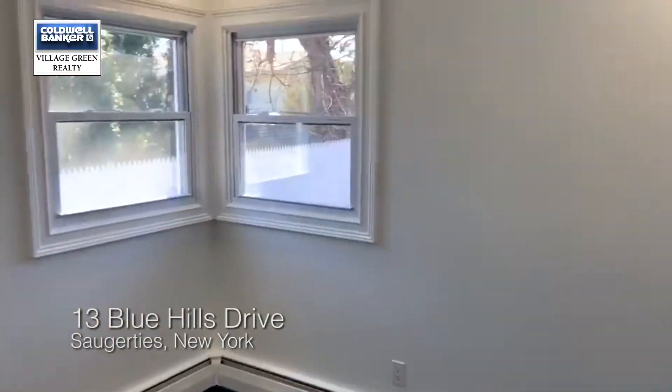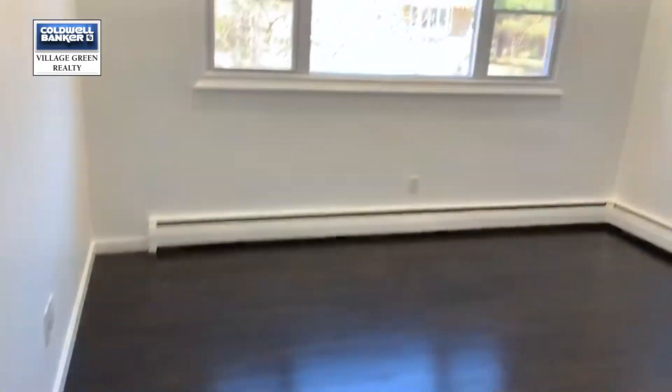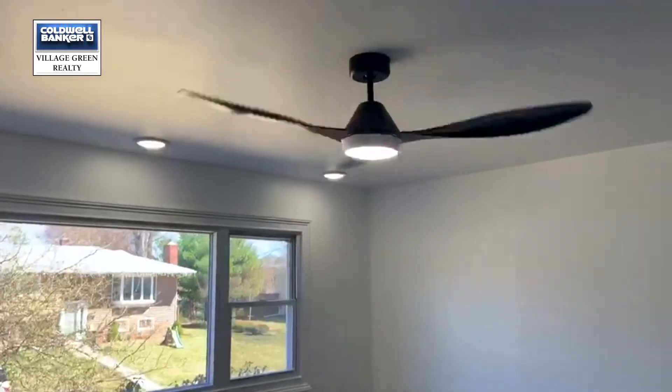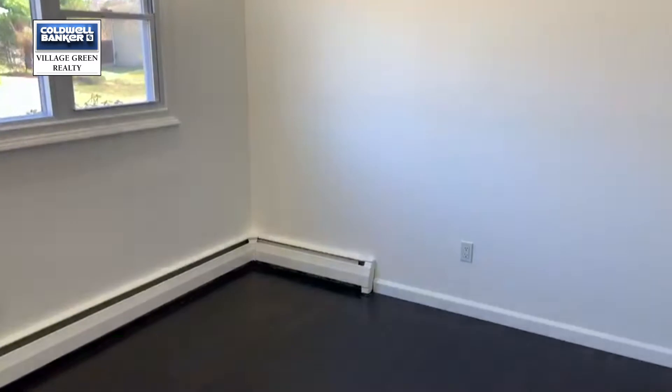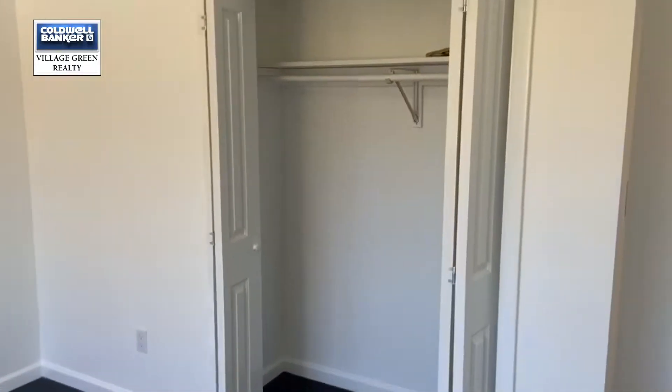Moving on to bedroom number two — really great lighting here and a closet. And in here is the master bedroom. It's a larger bedroom with a really nice big window, a ceiling fan, good lighting, and a big closet.